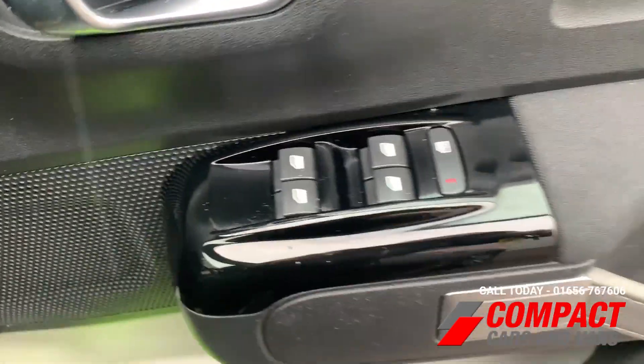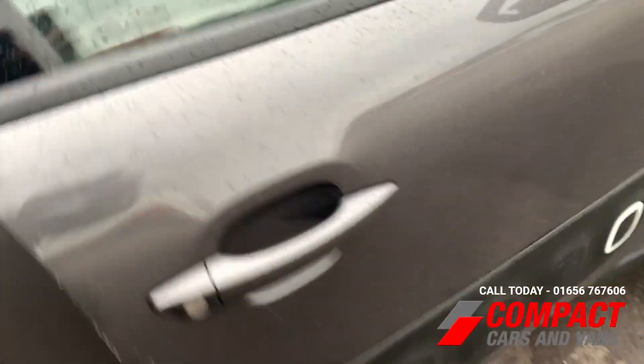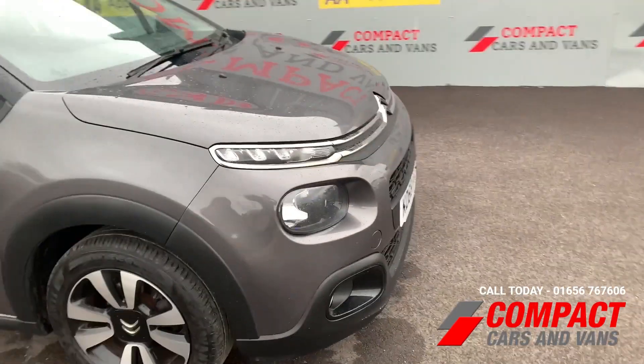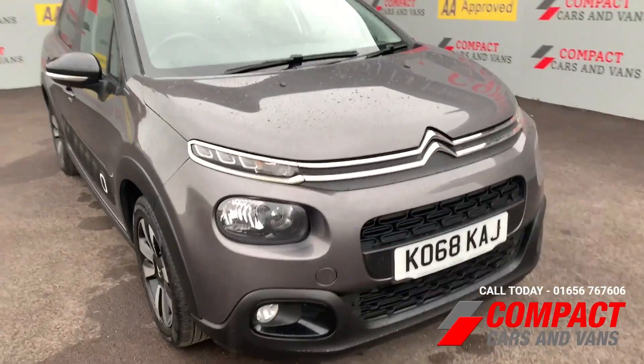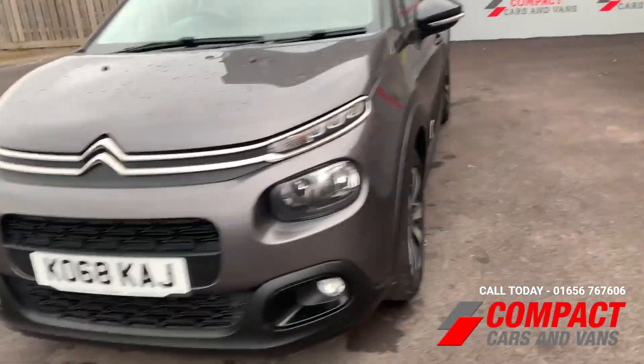It's overall a very strong contender for your next family vehicle. So if you are in the market for something along these lines, please give us a call today on 01656 706706. Thanks!